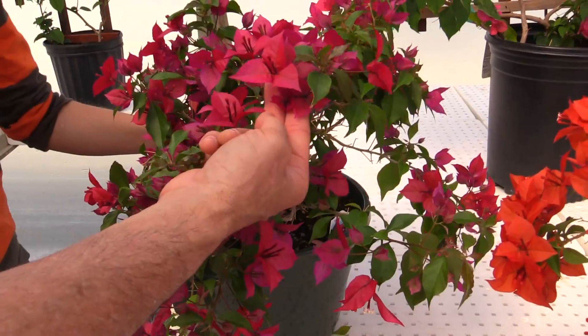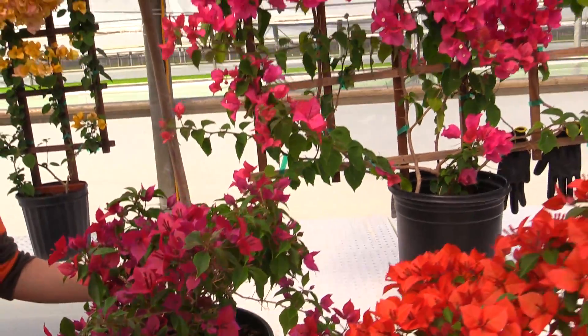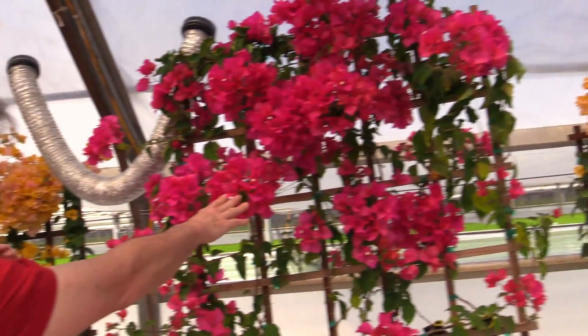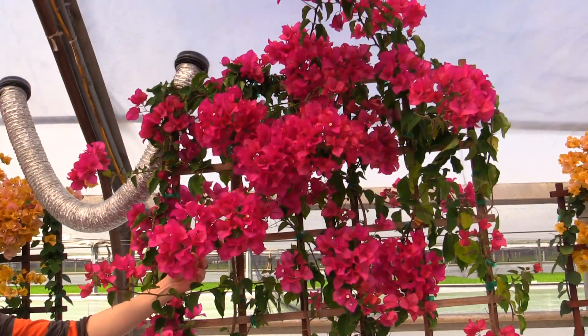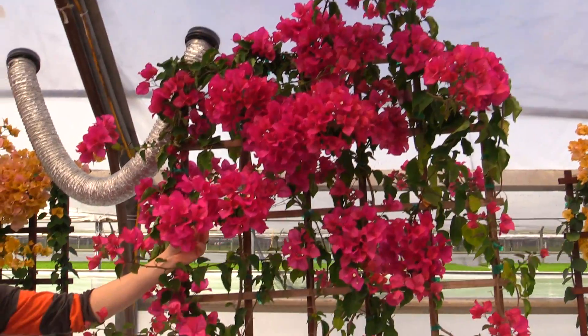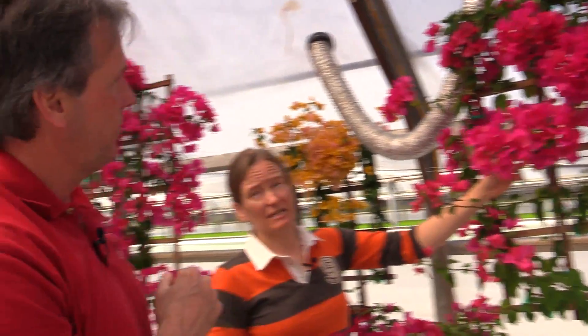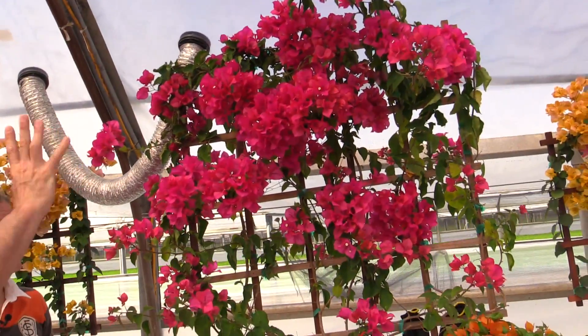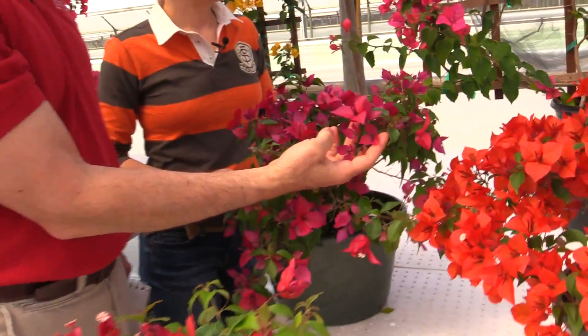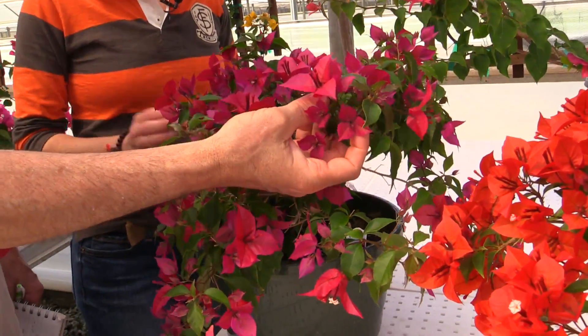And yet it's not quite red. Here's another part of the story: this variety back here, another openly available one, is considered by all the aficionados in the Bougainvillea world to be a true red. Now, if that were a geranium, they would actually be called blue. But the idea is, this is a redder red than the old red, and it's called Ruby.